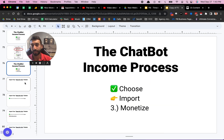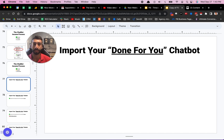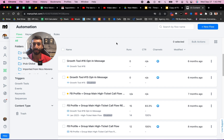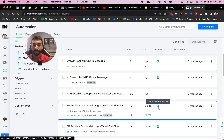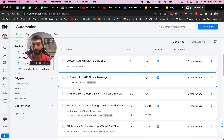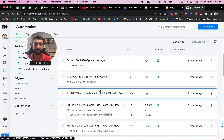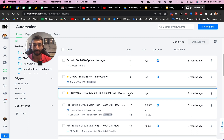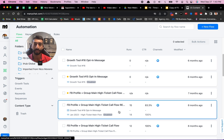Now let's go into the import process. Basically what you want to do is just import your done-for-you chatbots. If you join my program, this is one of the ways that you can shortcut the learning curve and your time to results, because I have all of these prebuilt chatbots that I can just give to you — they're included in my course. I'm also going to show you another way you can get some done-for-you templates. So here's just one example of a done-for-you chatbot that I actually built already.